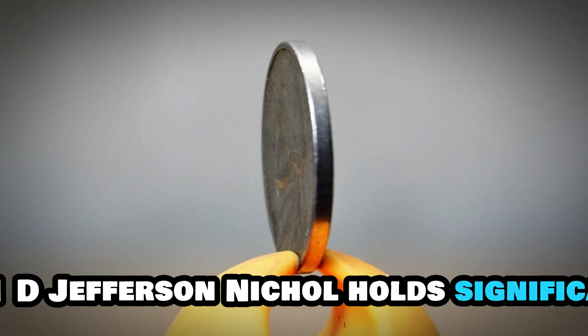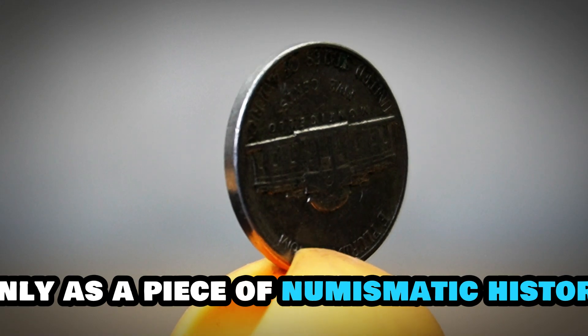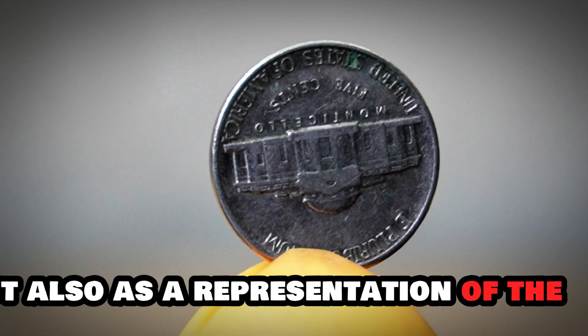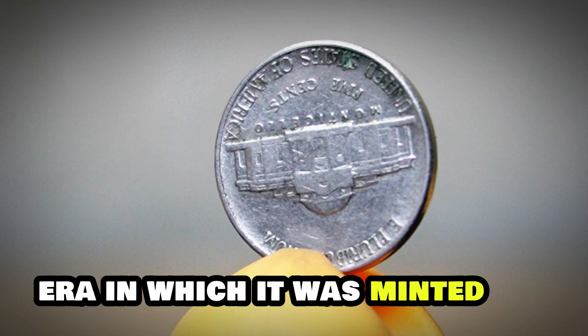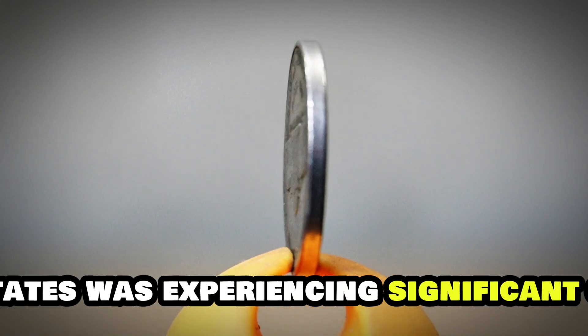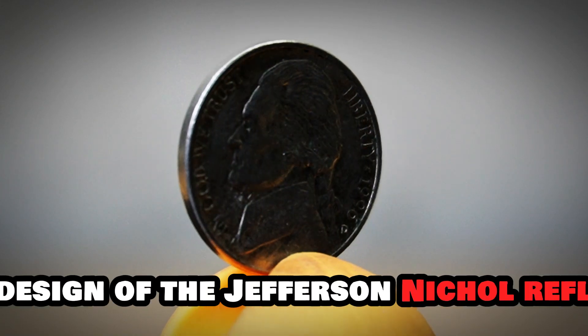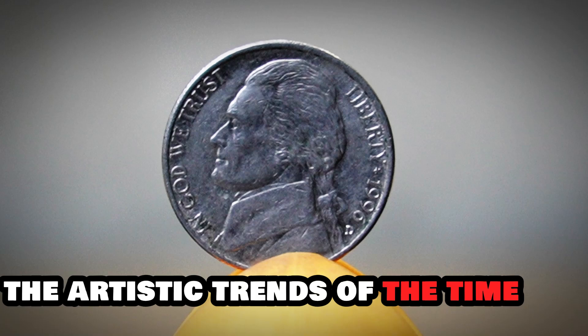The 1961-D Jefferson nickel holds significance not only as a piece of numismatic history, but also as a representation of the era in which it was minted. During the early 1960s, the United States was experiencing significant cultural and social changes, and the design of the Jefferson nickel reflects the artistic trends of the time.